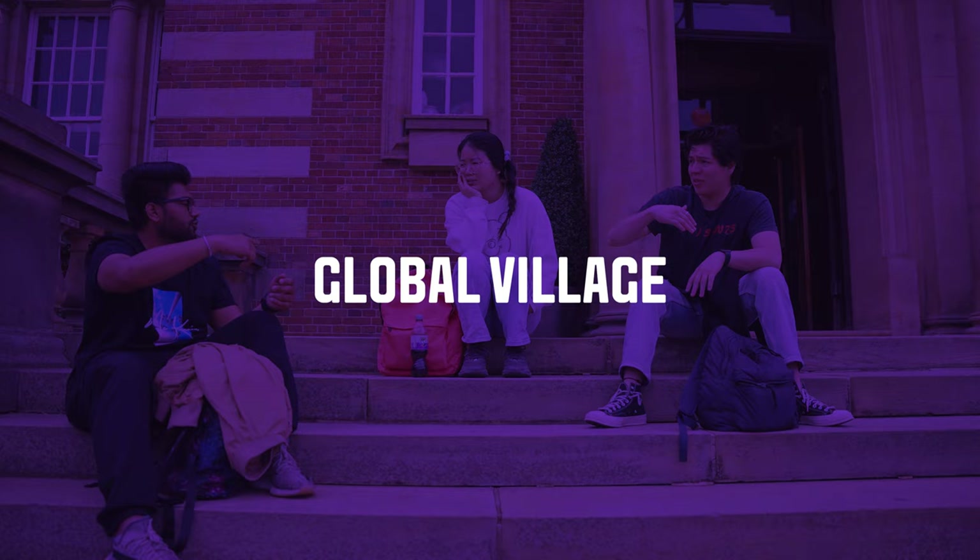Attending International Check-in on campus means a member of our team can verify all your documents. After this, you'll be fully enrolled as a Leeds Beckett student.